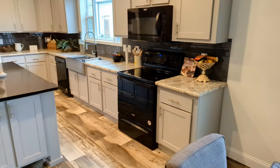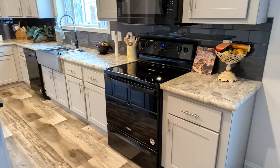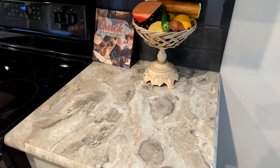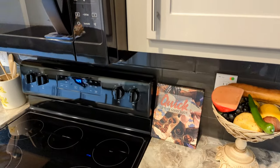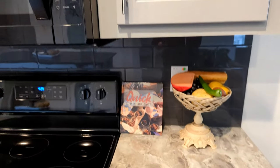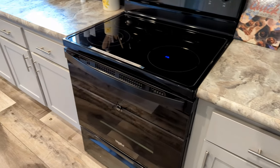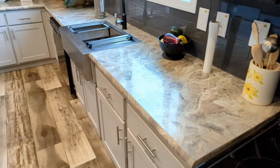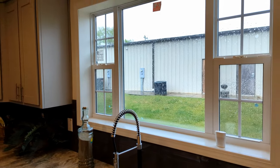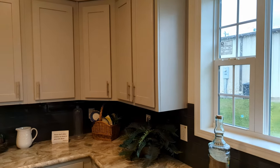Now come in here to this very large kitchen. Look at that refrigerator. It's huge. Nice countertops. Got the backsplash. Soft close hinges. Cabinets. Whirlpool appliances. Stainless steel sink. Nice large kitchen window. And I really like the color of those cabinets.